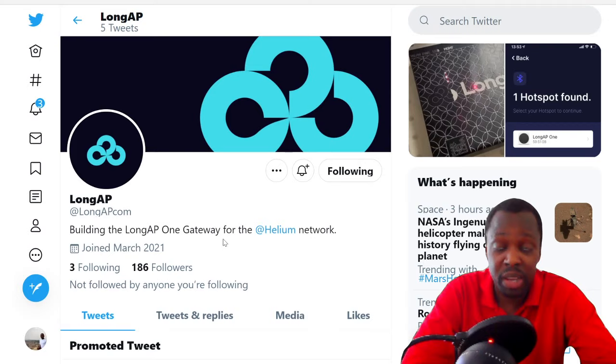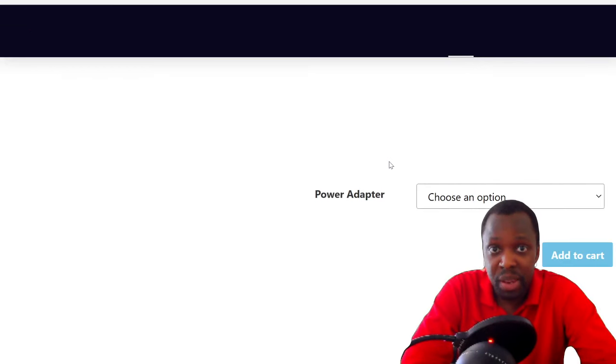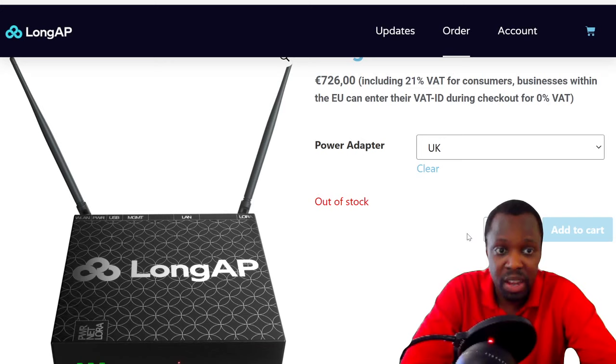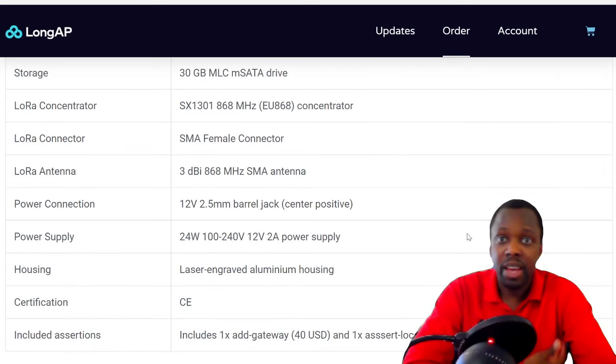I can't order from them because they're only available in Europe. I went to the order page: it's 726 euros including VAT. They have options for EU and UK, but most are listed as out of stock.